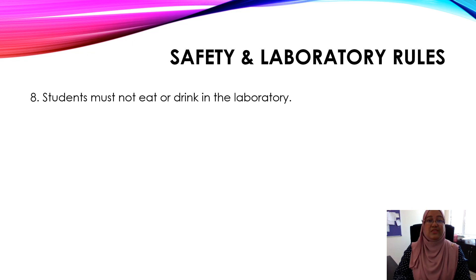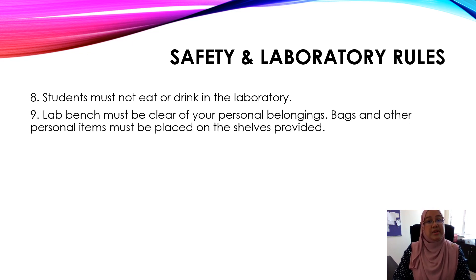Number eight, students must not eat or drink in the laboratory, which means you cannot bring your food or drink into the lab. Number nine, the lab bench must be clear of your personal belongings. Bags and other personal items must be placed on the shelves provided, which are located outside the laboratory.